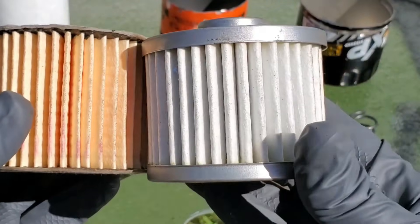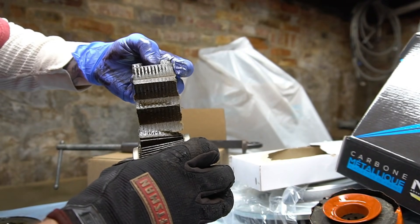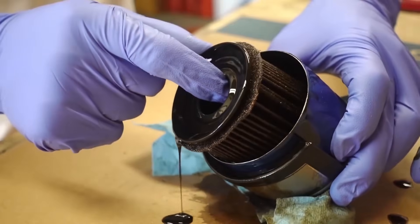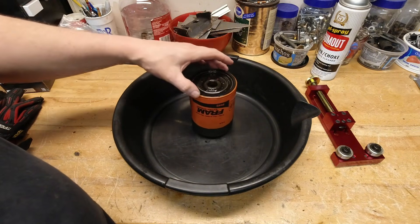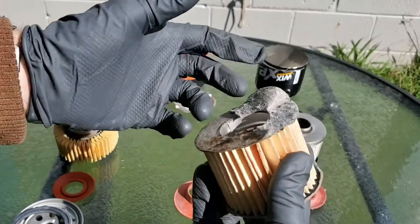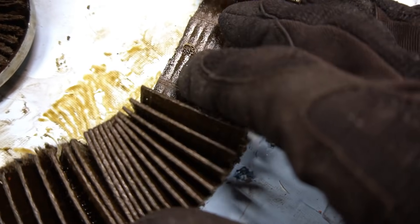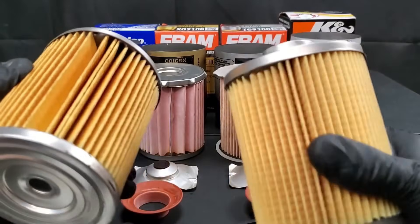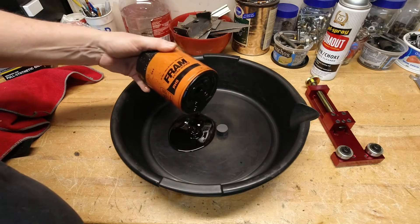That sentence stuck with me. Most drivers think filters are just a can with paper inside — something cheap, something replaceable, something that doesn't matter. But what if the oil filter is the key to your engine's entire lifespan? That's why I decided to push the limits deliberately, to see what would happen if I used one filter for 100,000 miles. Was it stupid? Absolutely. But the results are so dramatic and eye-opening that it's now one of the most important videos I've ever made.